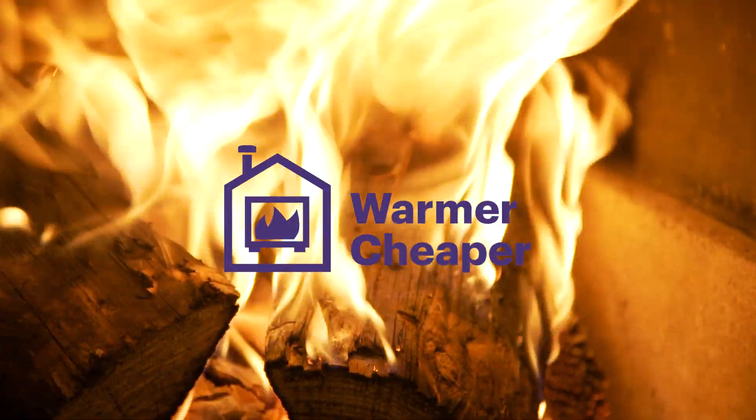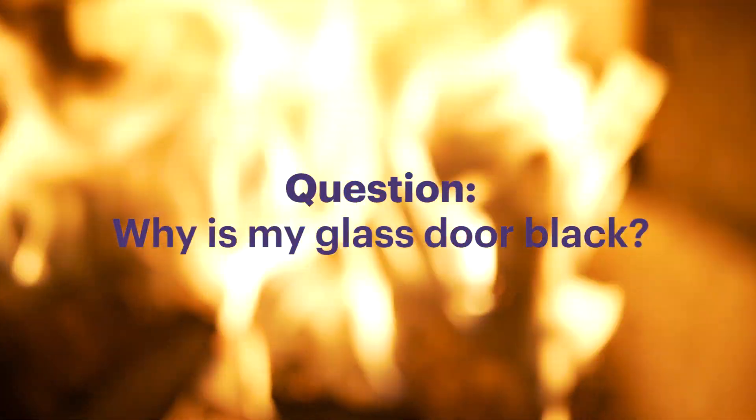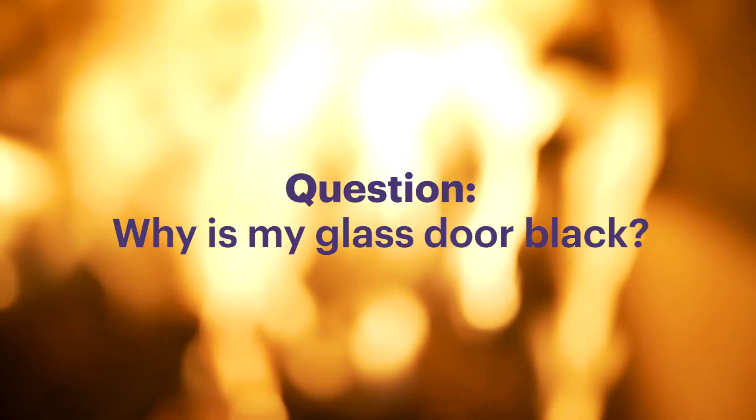I'm Dave Pullen from the New Zealand Home Heating Association to answer frequently asked questions about lighting a smoke-free fire.